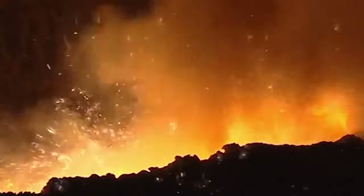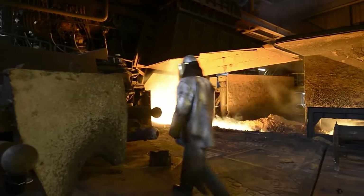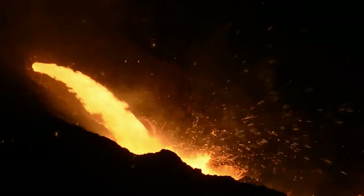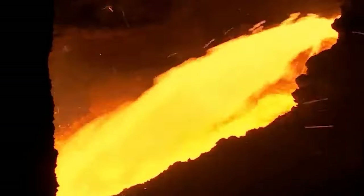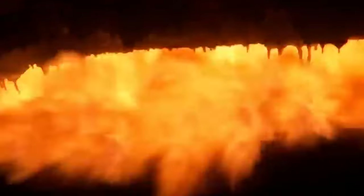Inside the blast furnace, these materials go through intense heat that exceeds 1,000 degrees. This high temperature is critical for the reduction of iron ore, transforming it into molten iron. The reduction process involves the combustion of coke, producing carbon monoxide, which reacts with iron ore.